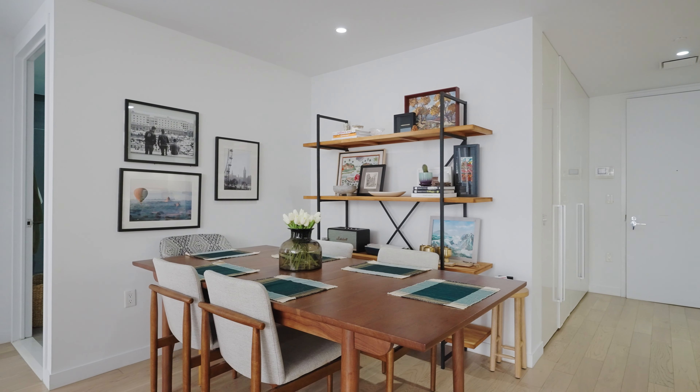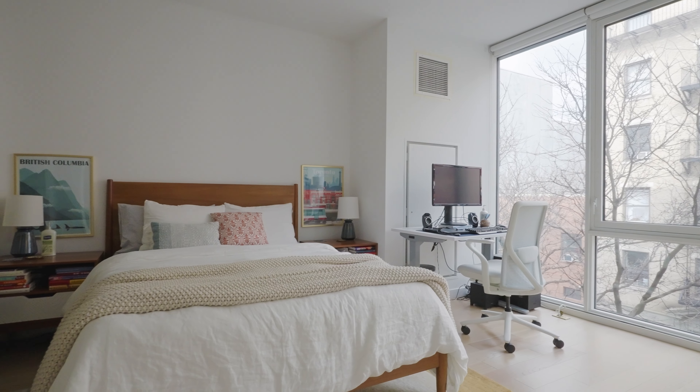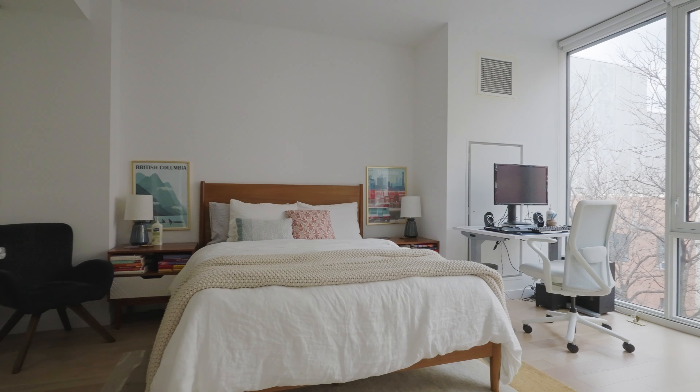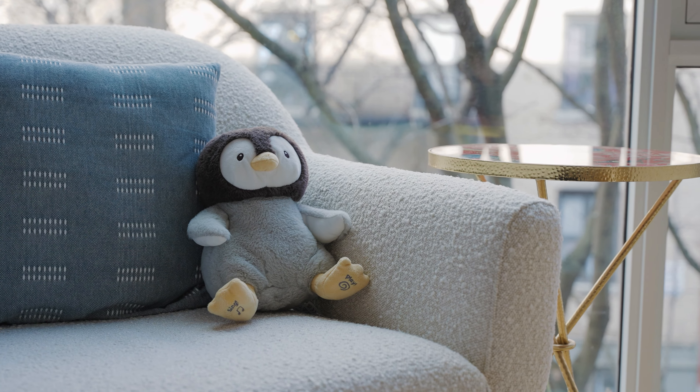We have a dining alcove off the kitchen that seats six comfortably. One great feature about the apartment is that we have floor-to-ceiling glass windows, and with a low-rise building across the street, we really get good sun all day long.